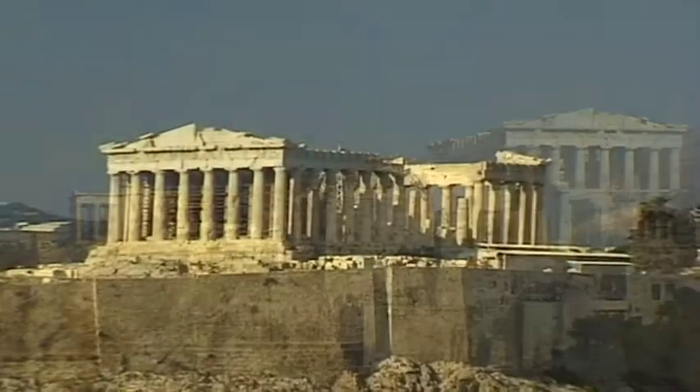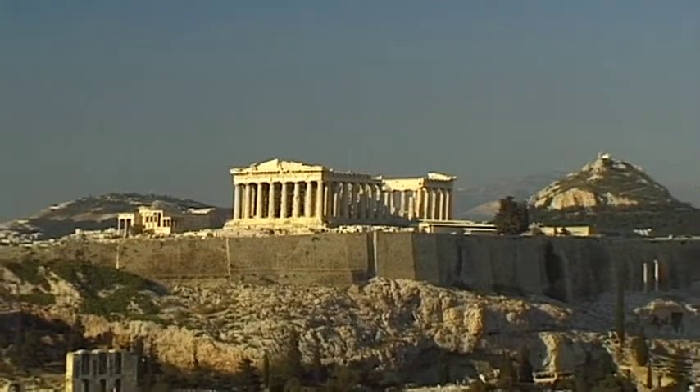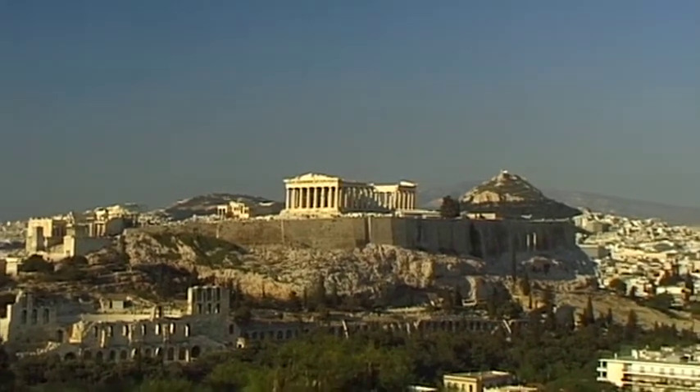For more than 2,500 years, a landmark and symbol of one of the most influential European cultures, it now rises above the rooftops of the Greek capital of Athens. It is the Acropolis.